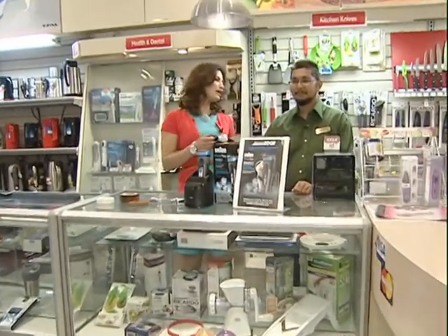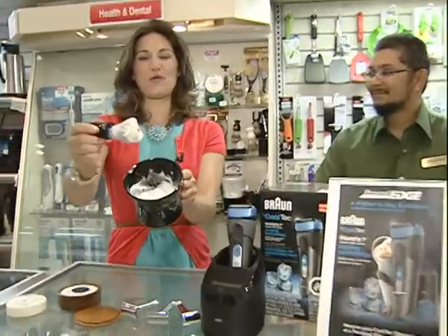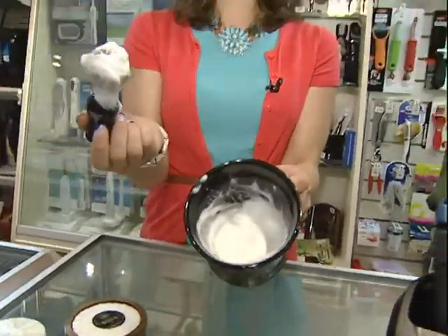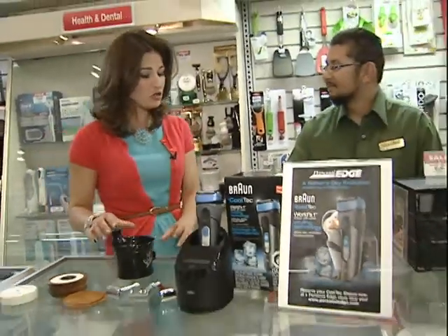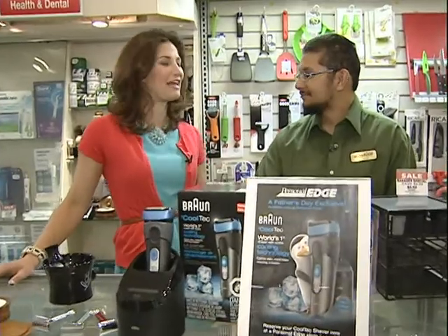Welcome to Personal Edge. We are talking men's grooming products today. Take a look at that creamy lather. Now before we get into the specifics of the different shaving utensils, allow me to introduce Juser Dohadwalla, owner and manager here at Personal Edge.